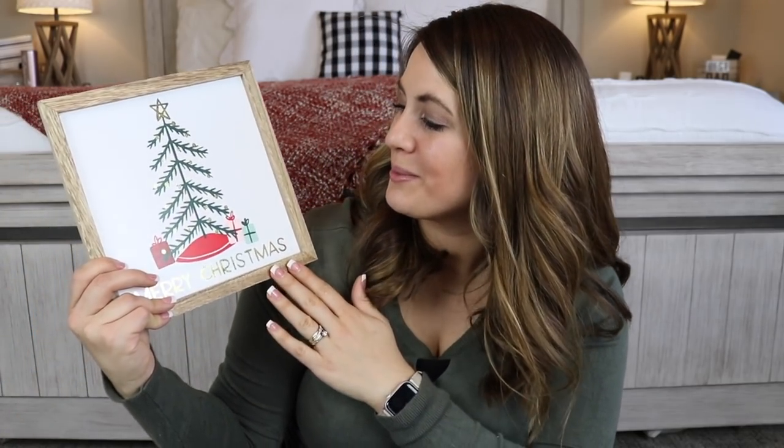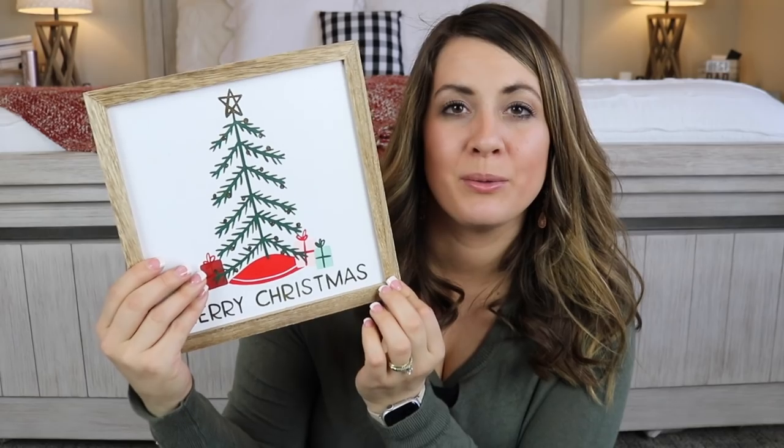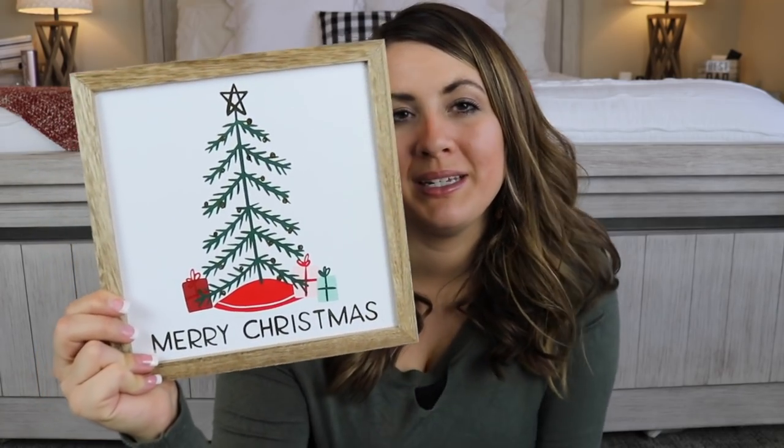We're getting to the end, but I'm saving one of my very favorite pieces for last. I got this thin wooden board from the Target Dollar Spot for only $3. I thought it would be really cute upstairs by the boys' room with its whimsical tree design — a cute one to have out during Christmas time.